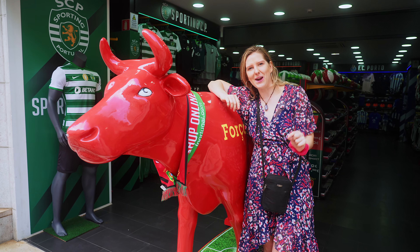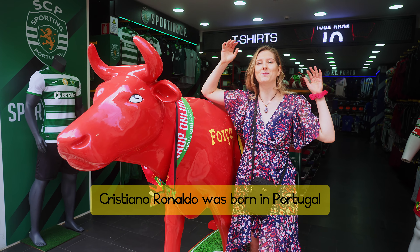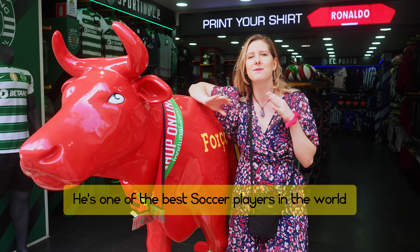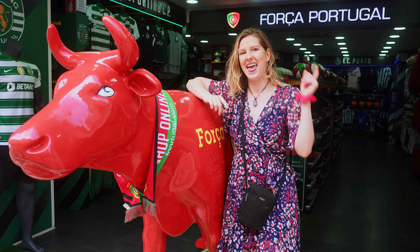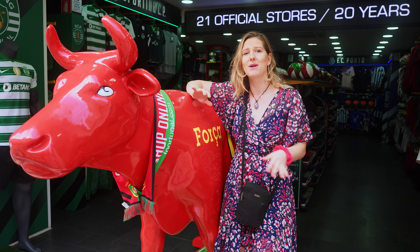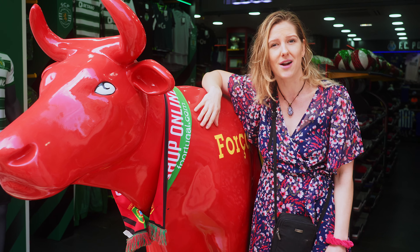Cristiano Ronaldo got the world's largest contract for sports in general. He was born in Portugal on the island called Madeira, and soccer is one of the most important sports in Europe. The same way in America you teach little boys how to play football — that is what they do in Europe. Everybody's crazy about soccer. They have championships every four years, and people in Portugal are so proud of their team — it's one of the best in Europe.